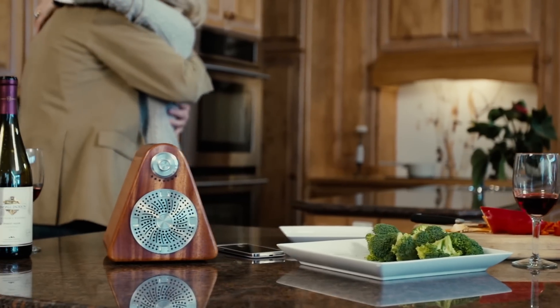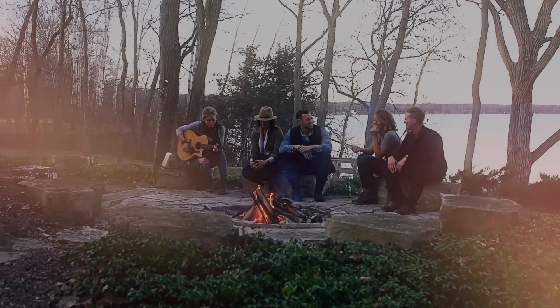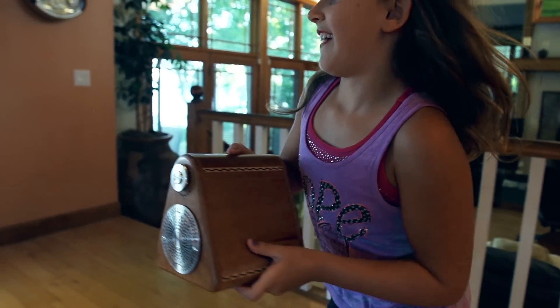Whether you're in for the night with your special someone, or just sitting around the campfire with friends, SiteOne speakers provide the soundtrack.